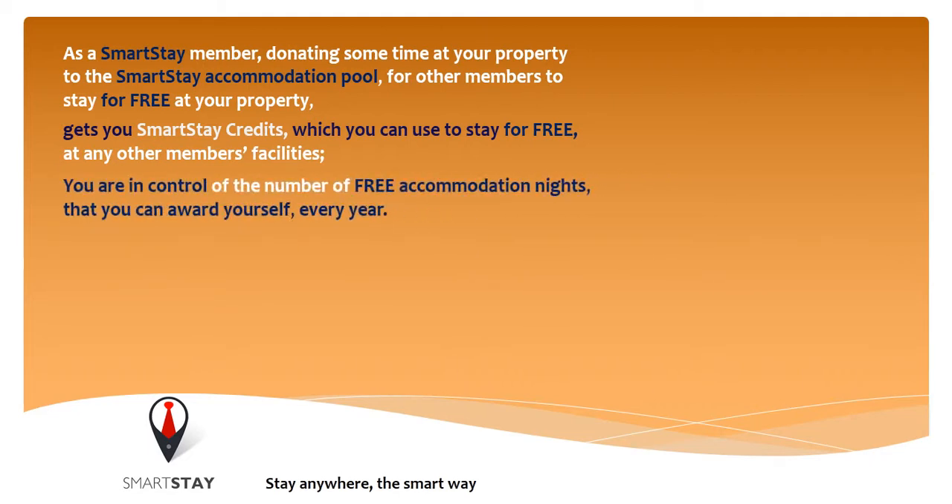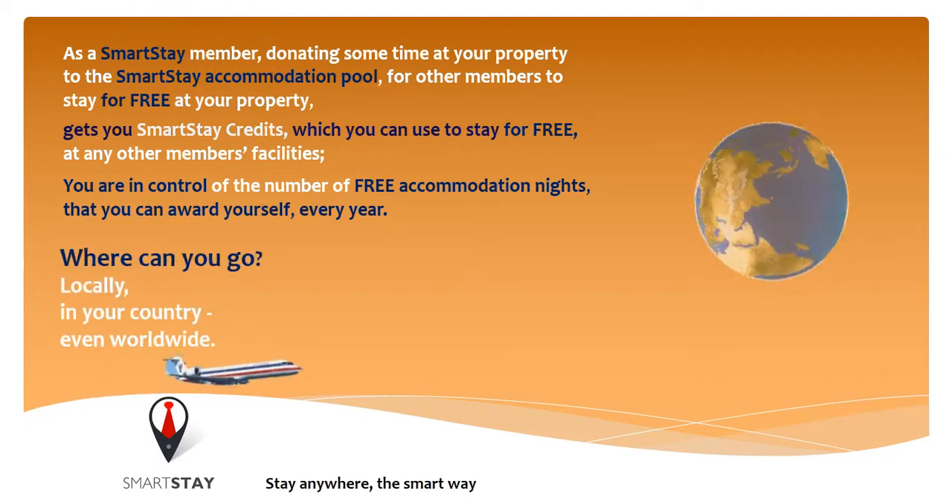You're in control of the number of free accommodation nights that you can award yourself every year. Where can you go? Locally, in your country, even worldwide.